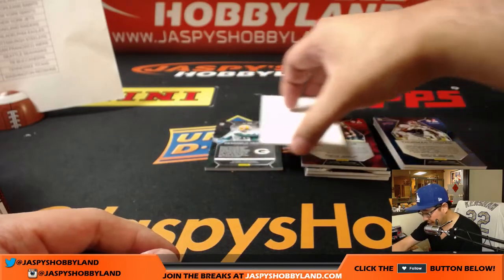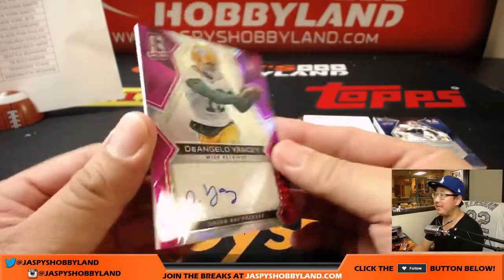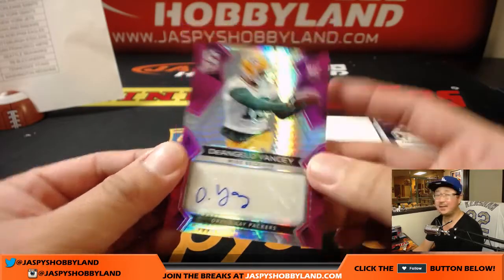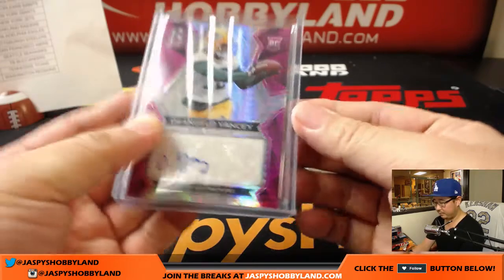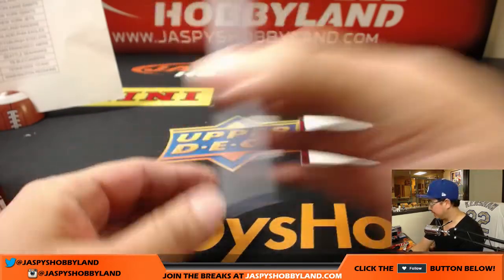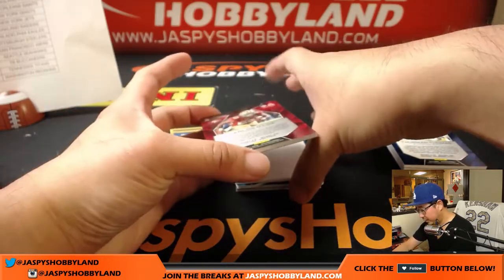And the autograph is D'Angelo Yancey, 9 out of 15, neon pink — that's a catch. That goes to Matthew Rourke, who has the Green Bay Packers. All right, two packs to go — good luck everybody.